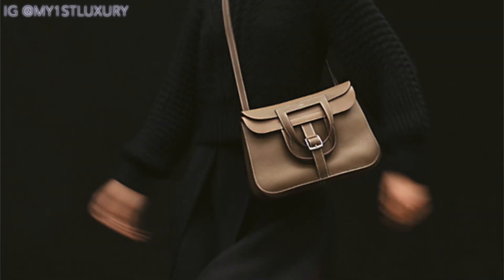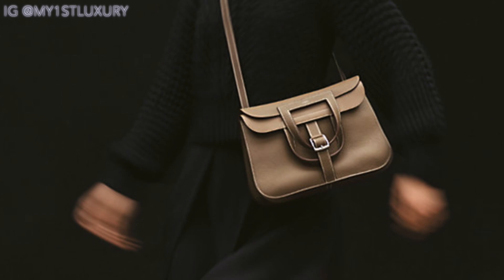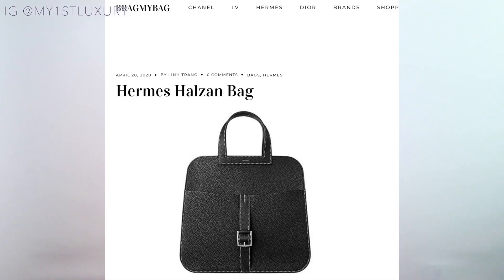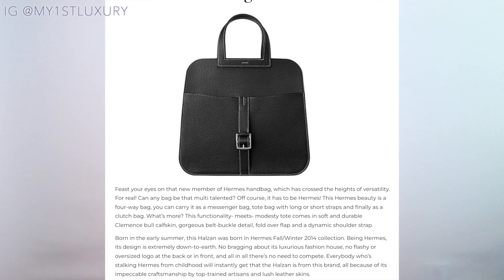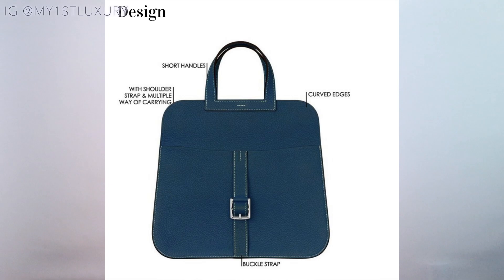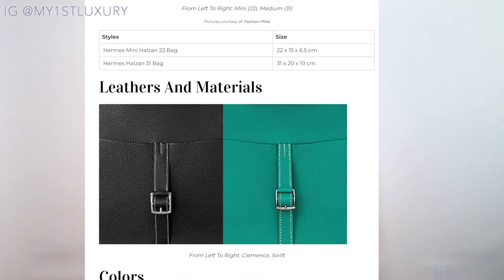The next one is the Halzan in the mini size, also called the Halzan 22. It's a very flexible and soft bag with the top part folded over in the front. Launched in 2014, it features a front belt buckle detail and a stirrup-shaped handle. With its unique design, the tote can be carried in a variety of ways — as a tote, shoulder bag, crossbody, or even as a clutch. It was clearly inspired by the Maison's equestrian heritage; the name Halzan is derived from a horse coat color. What's great is its versatility and shape-shifting qualities — it's a fun, unique bag.